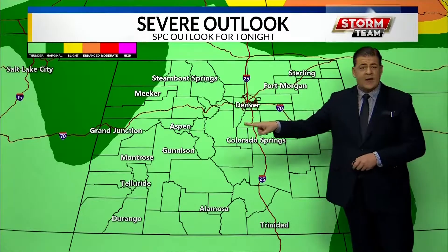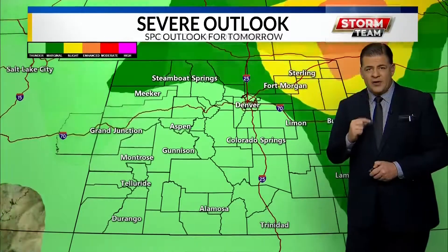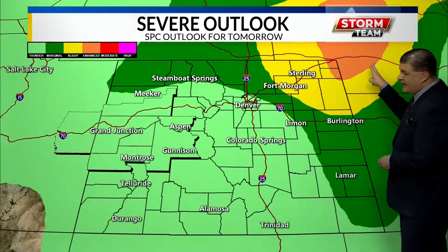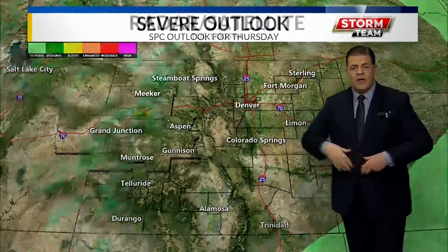A strong storm threat does exist tonight over us, so I can't rule out one more severe storm. But the tornado threat is non-existent — I want to be clear on that. When we go back to Nebraska, there is a tornado threat for tomorrow in the very edge of the Panhandle, just to the northeast of Sterling. But then the cold front, acting as a broom, sweeps the deck clean Thursday.